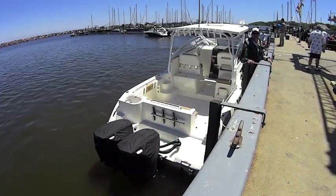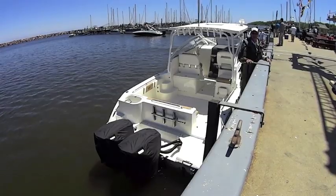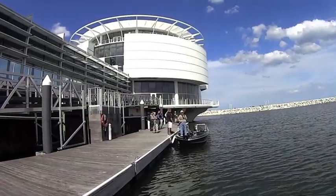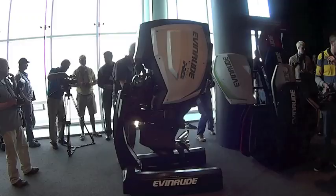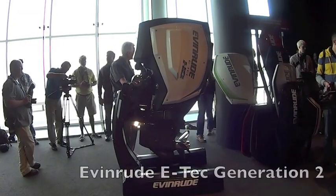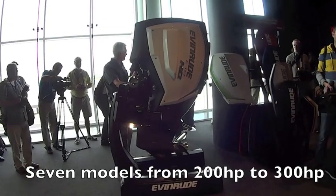Leading up to its highly anticipated new product introduction this summer, Evinrude was tight-lipped about exactly what it would be unveiling at its club in Milwaukee. During a special media event on June 12 at Pure Wisconsin, BRP unveiled its brand new Generation 2 e-Tech outboard series in front of a theater full of marine journalists.